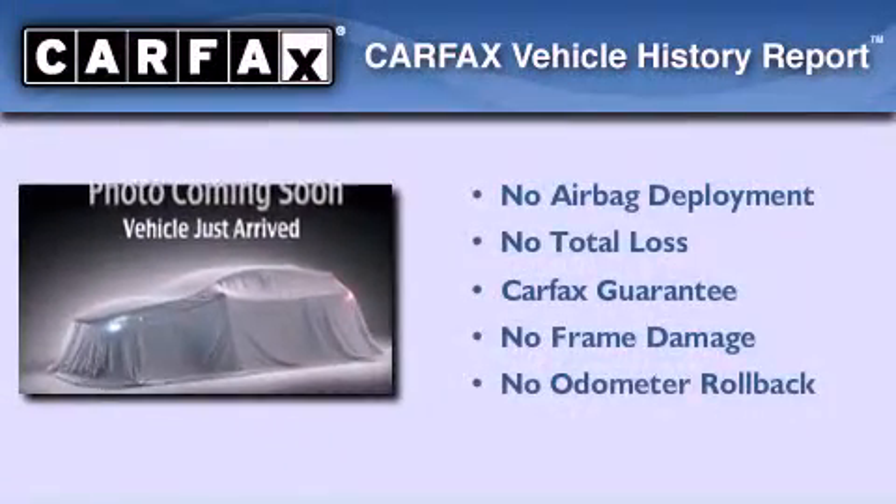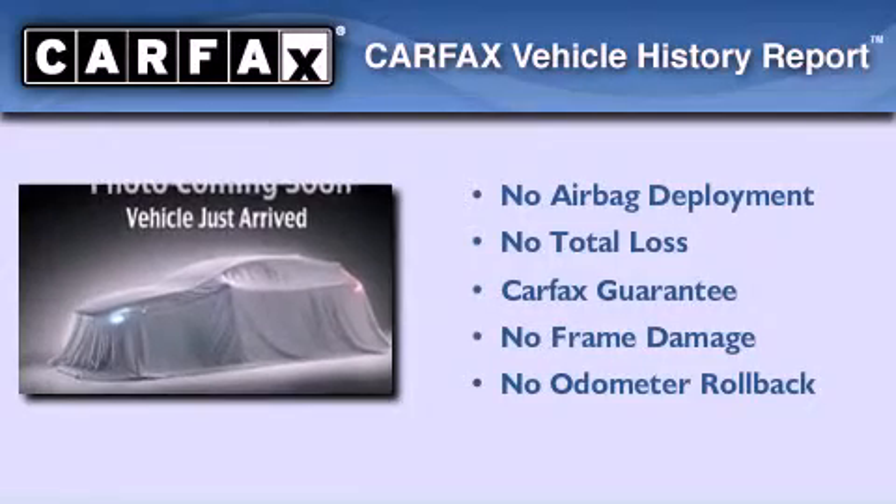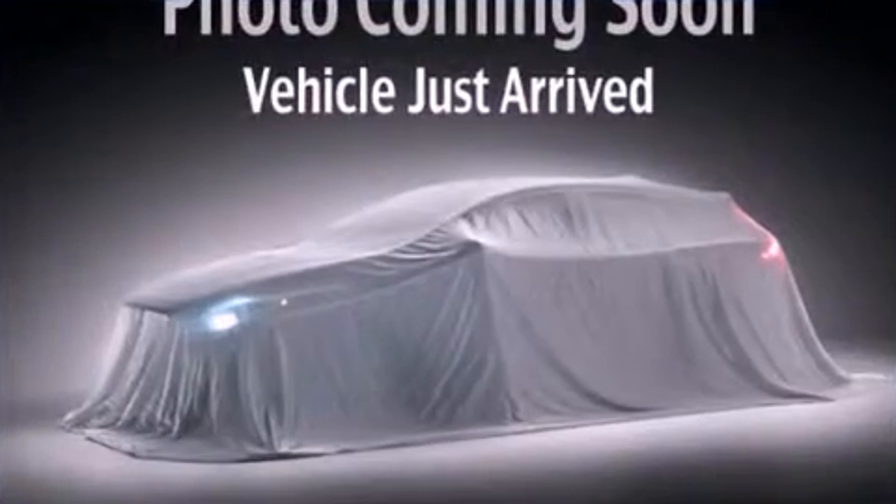Not to mention that this Chrysler qualifies for the Carfax Buyback Guarantee. Contact us today to arrange your test drive.